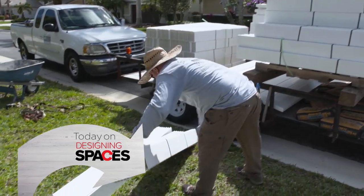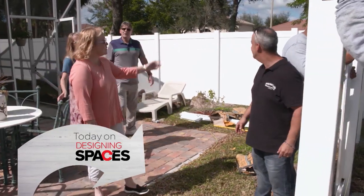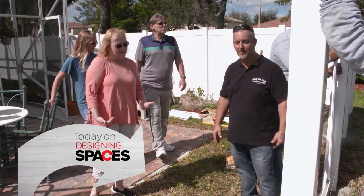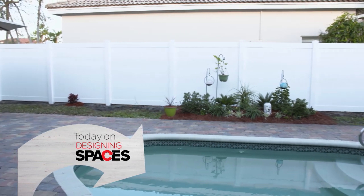Maintaining your yard's fencing can be tricky, especially in South Florida when hurricane season rolls around. That's why Fencing South Florida are on hand to repair damage or give your yard a makeover with a new installation.